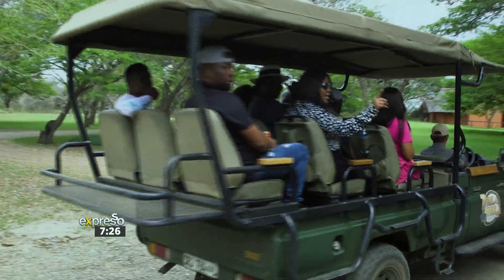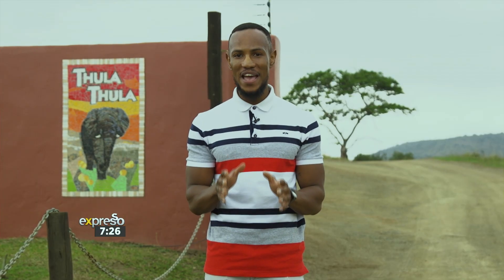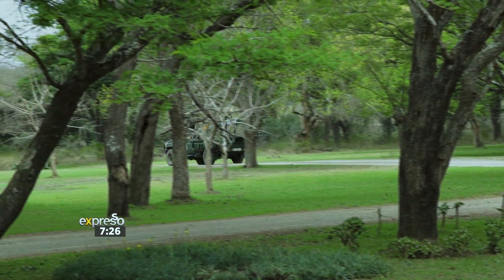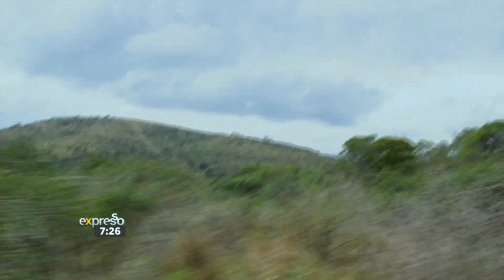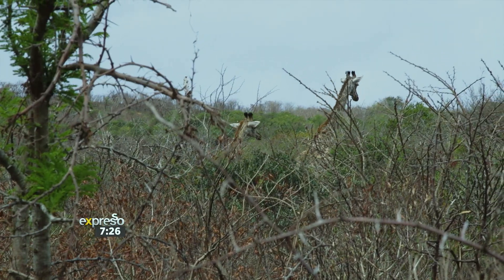Day two of exploring northern KZN brings us to Thula Thula, the province's oldest private game reserve. It was once the hunting ground for Shaka Zulu and his people before it was transformed into a game reserve back in 1911. Exploring and discovering it today is so apt, as it is Heritage Month.